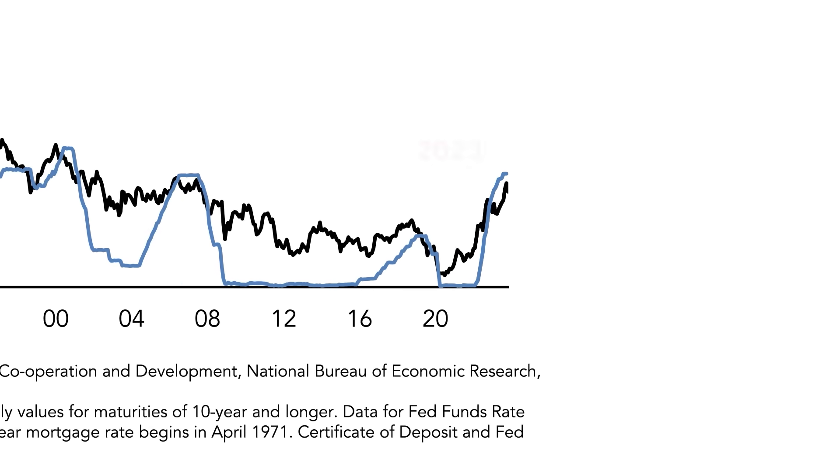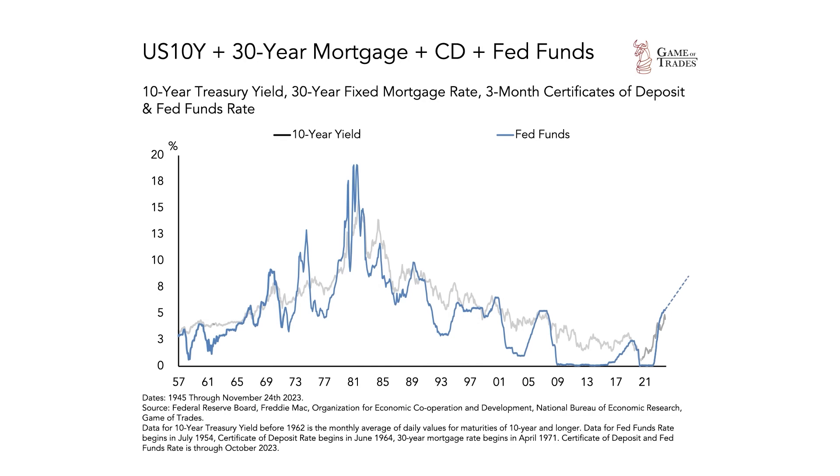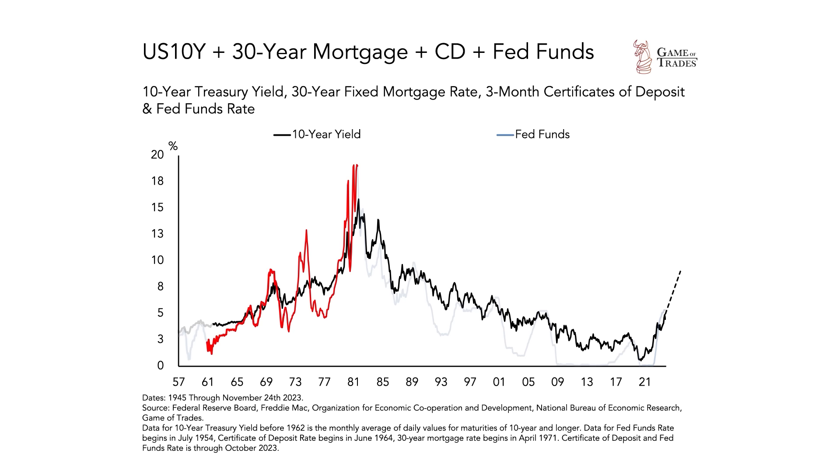In fact, the move in interest rates that we've seen in 2023 has just been long-term interest rates catching up to where the central bank has set the federal funds rate. So if we want to know if interest rates are going to continue rising, we need to look at the federal funds rate and where it is going next. If the Federal Reserve decides to continue raising the federal funds rate like they did persistently in the 1960s and 1970s, you're going to see all yields in the economy continue spiking.